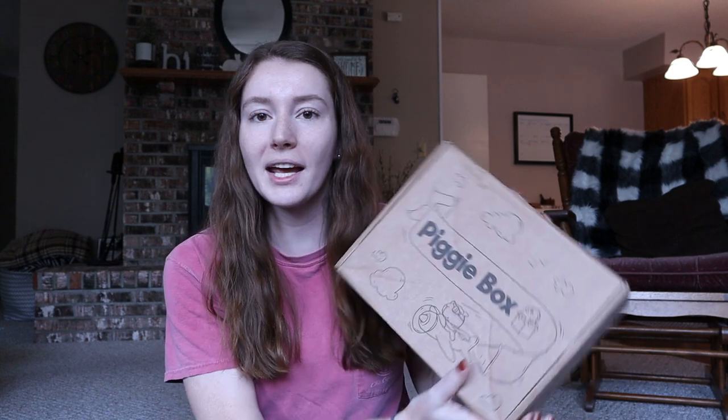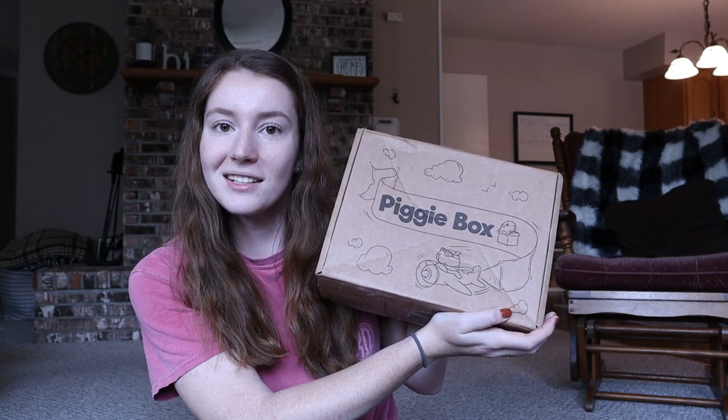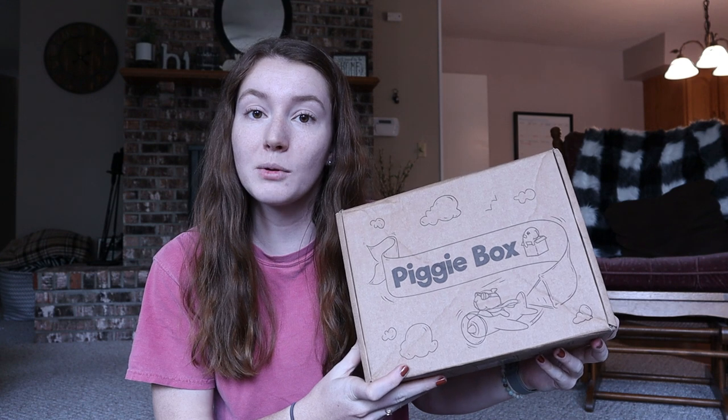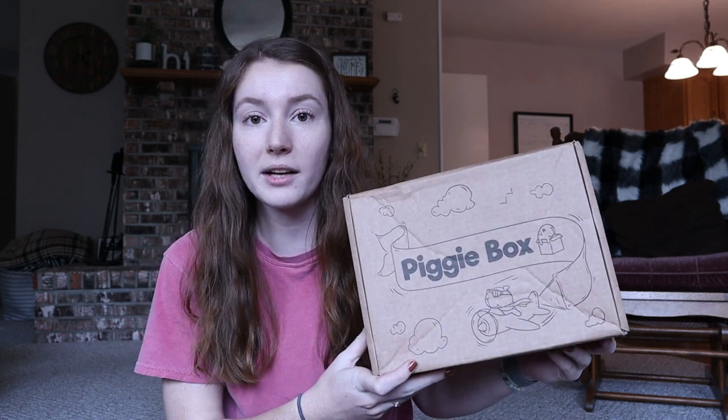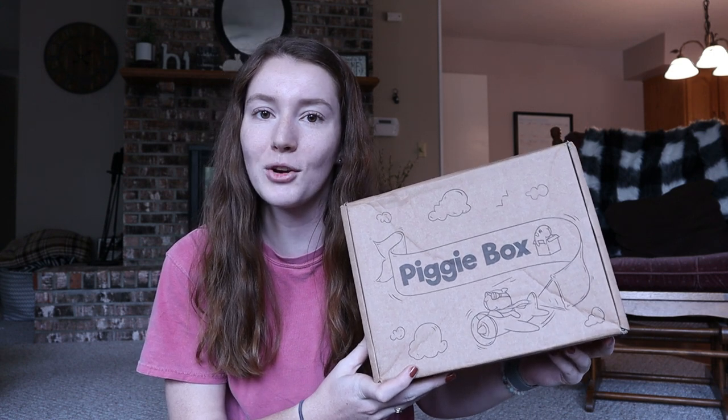Hey guys, it's Allison, welcome back to The Tiny Herd where we talk about everyday pet care for guinea pigs, rabbits, and other small pets. For today's video I have a fun little unboxing for you — we are going to be opening this month's Piggy Box. I've actually never gotten one of these boxes before, but I have had the Happy Bunny Club, which is the sister box to this, so I'm really excited to open this up and show you guys what we have.